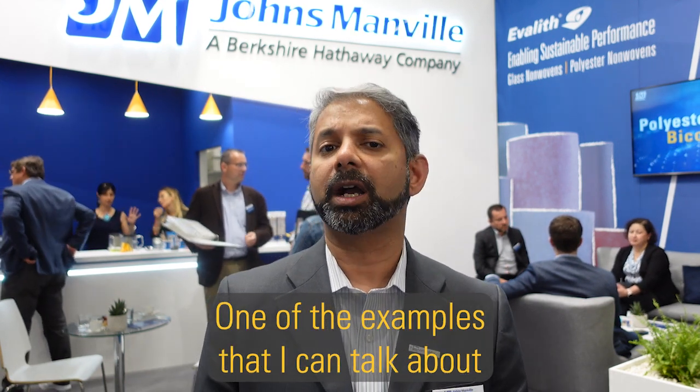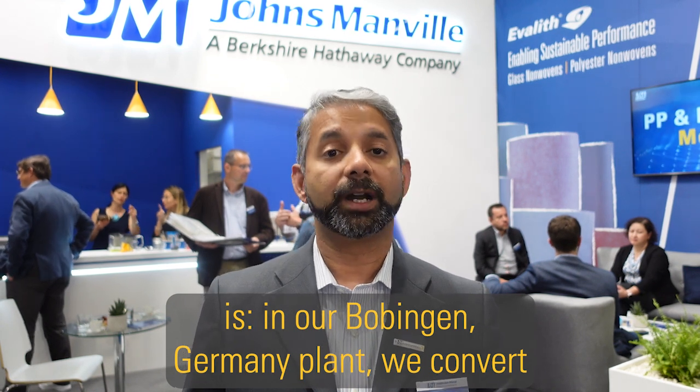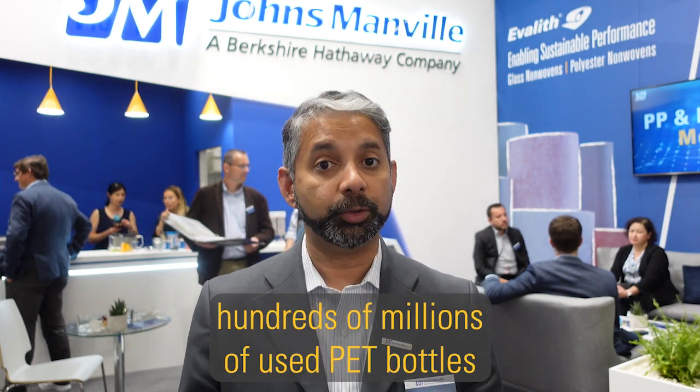One of the examples that I can talk about is in our Böing plant in Germany, where we convert hundreds of millions of used PET bottles to produce our SpunBond.